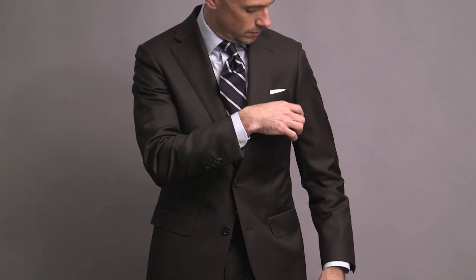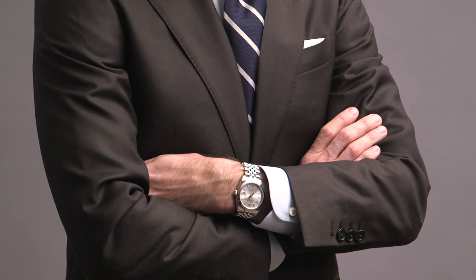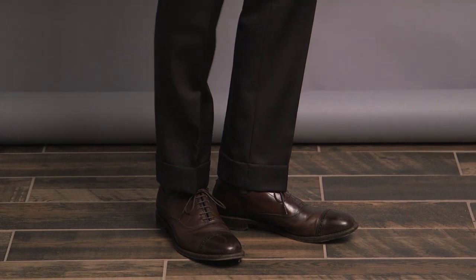For a look that's all business — got to keep it all business on the wrist as well, and doing that with my Rolex Datejust. Then finished off with the Allen Edmonds Fifth Avenue.